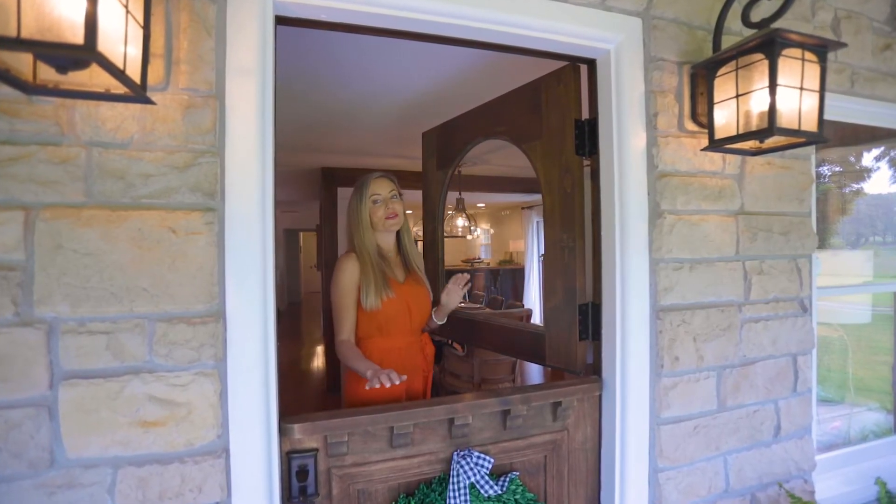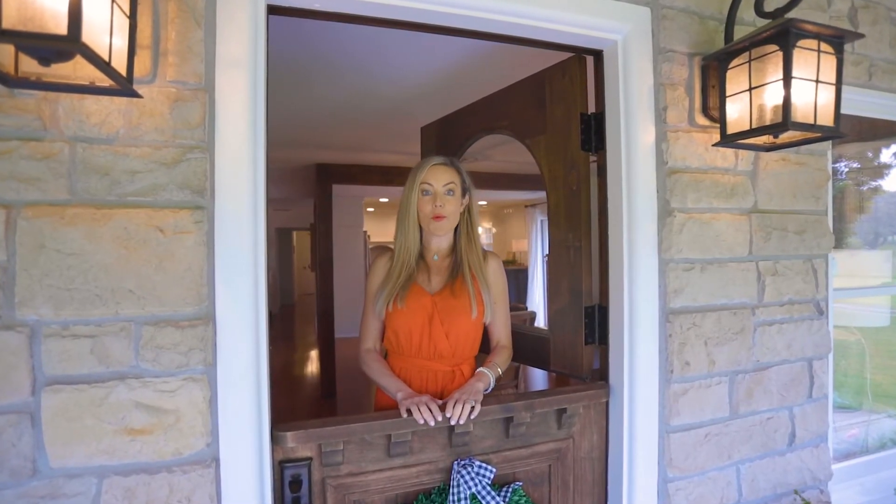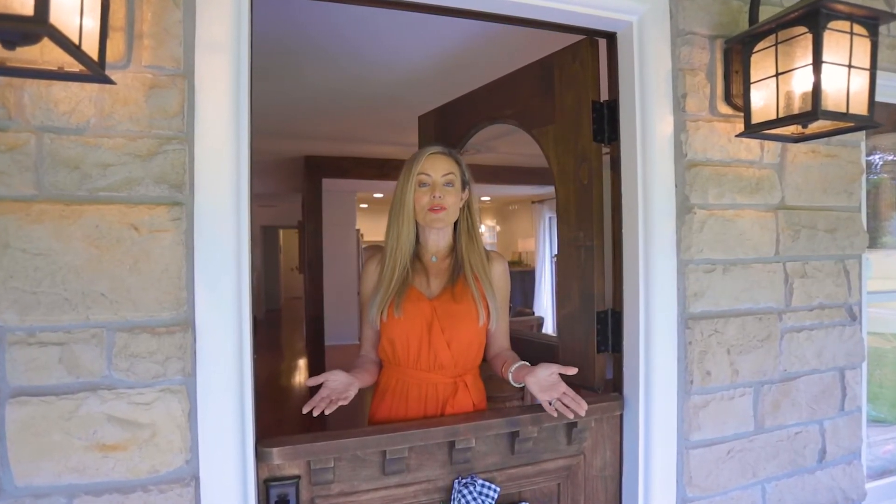I hope that you've enjoyed the tour today of 1441 West Old Bittersweet here in Nixon, Missouri. If you'd like to schedule a private showing, give me a call. I'd sure love to show it to you. Thanks for watching.